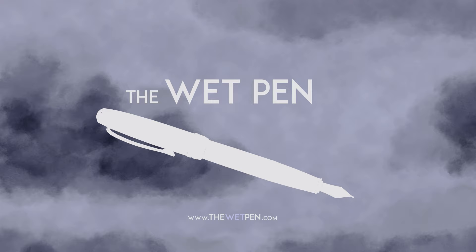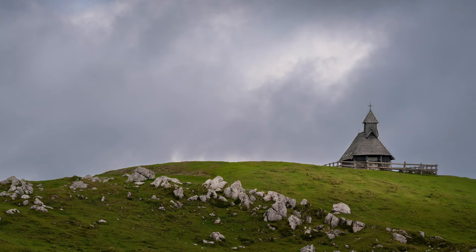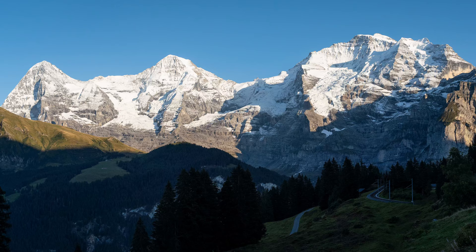Hello again, I'm Matthew Gore from TheWetPen.com, and as I mentioned in the last video, I just spent a few weeks in Europe, mostly in Austria — Innsbruck, Salzburg, Vienna — and also Slovenia, but I flew in and out of Switzerland and spent several days there too.